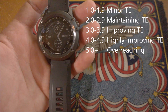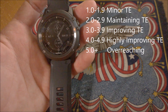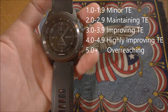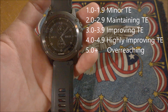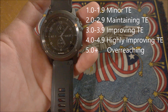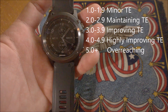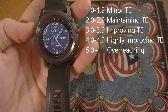1.0 to 1.9 is an easy training effect — an easy workout for you. 2.0 to 2.9 is a maintaining training effect — this workout helps keep you fit. 3.0 to 3.9 is an improving workout — intensive exercise that improved your fitness. 4.0 to 4.9 is highly improving — a substantial effect on your fitness. And 5.0 or above is overreaching — too much, very hard exercise, rest required, and overtraining is a possibility.